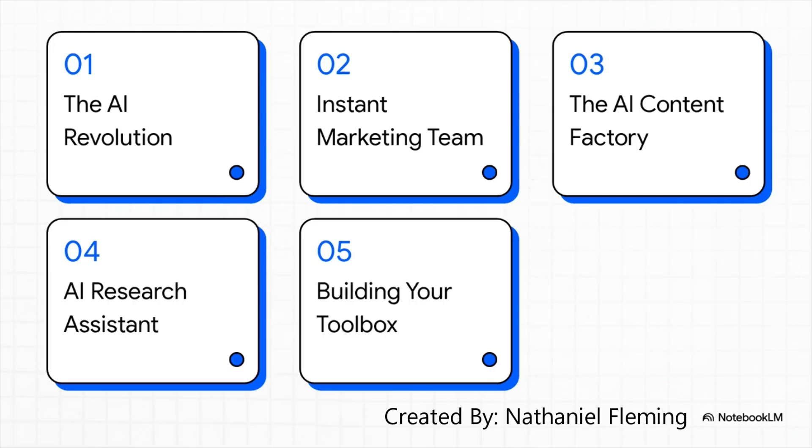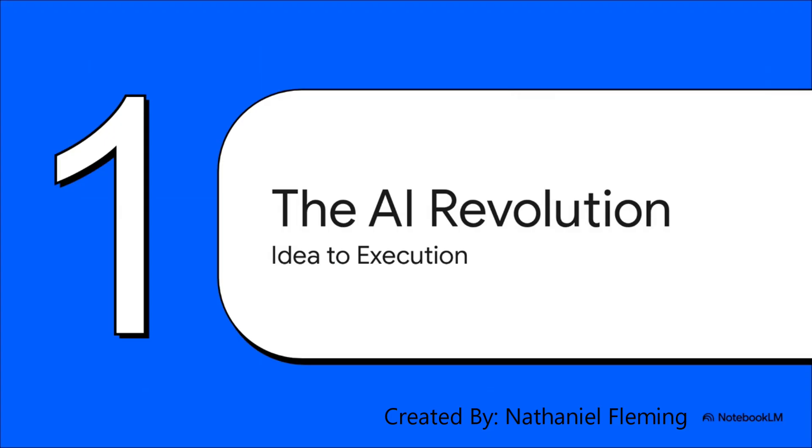Here's the plan. We're going to quickly touch on the AI revolution itself. Then we're going to start building our toolbox with three essential tools: an instant marketing team, an AI content factory, and your own AI research assistant. And then at the end, we'll pull it all together. First up, the AI revolution.